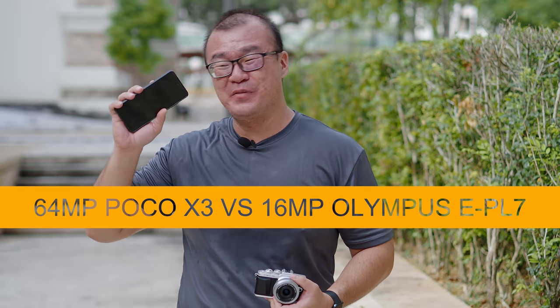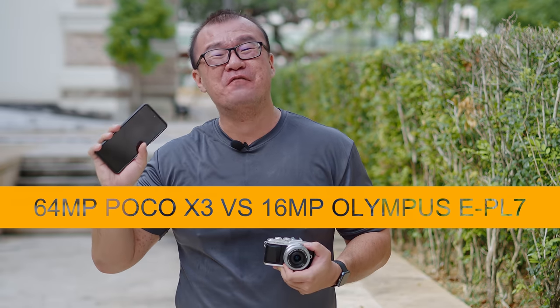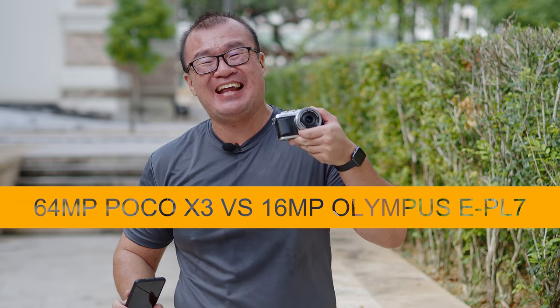Hi, my name is Robin Wong. In this video, we are going to have a shootout challenge between the Xiaomi Poco X3 versus the Olympus Pen EPL7. Let's do this!